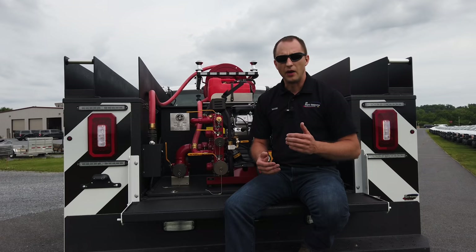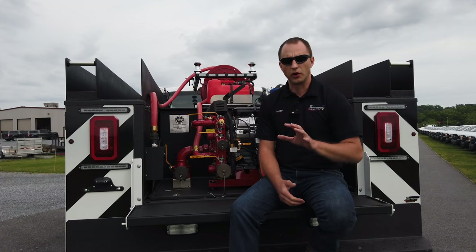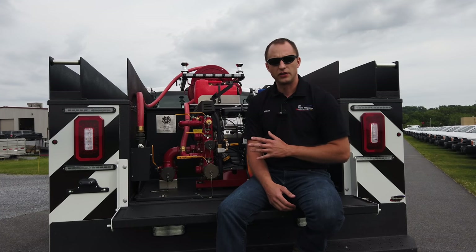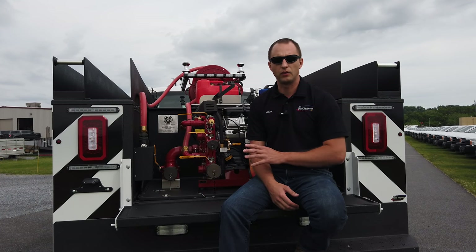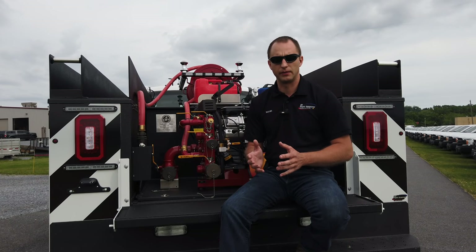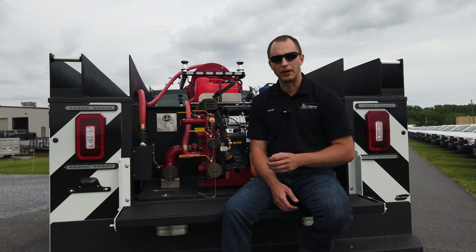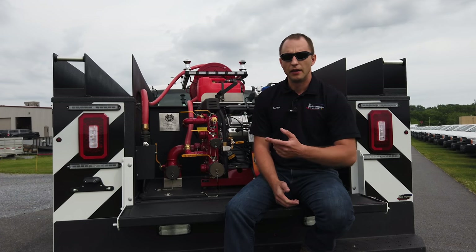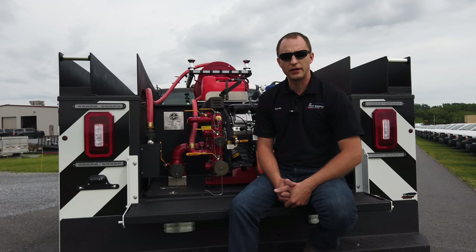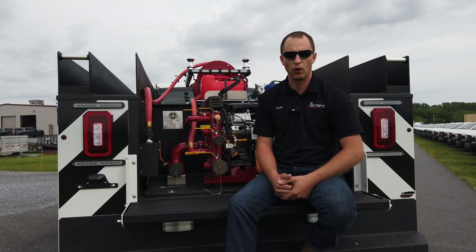So we have great people, excellent processes, and outstanding products. Put all three together and we have a thriving business as we move forward here at Rapid Response. We're excited to show you this vehicle. Pay attention to the details — down to the powder-coated wheels — while keeping budgets in mind. We're really proud that we can build something like this and keep it within an affordable budget. Thanks for watching; if you're ever in this area, stop in and ask for a tour — we'd be happy to give you a tour of our facility.